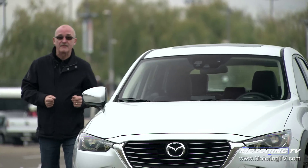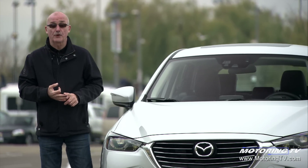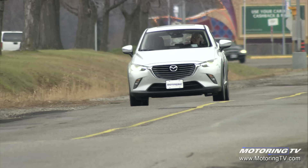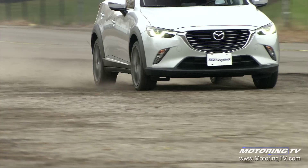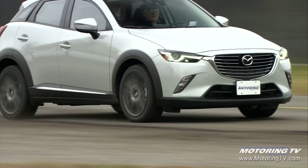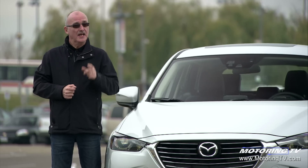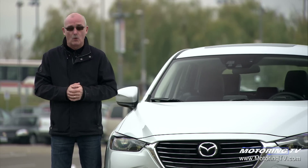Mazda's i-Active all-wheel drive system looks at everything from the gas, steering, and brakes right the way through to ambient temperature and whether or not the wipers are on or off. Using this information, it checks everything 200 times a second, which gives it a predictive ability. That means it's always doing the right thing at the right time. In the end, it also means that the driver is unaware of its action, which is always a good thing.